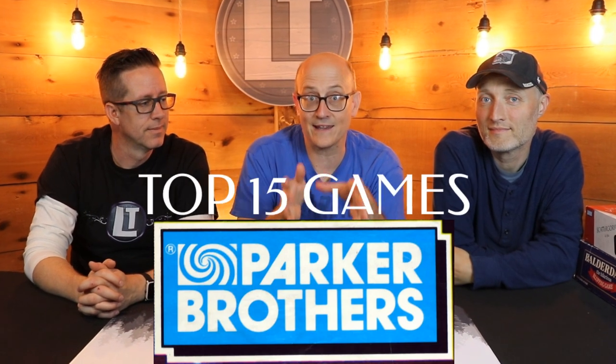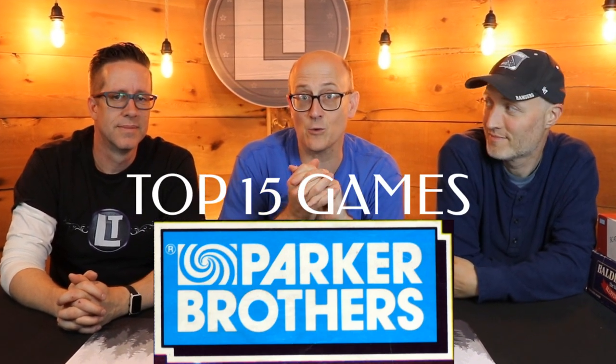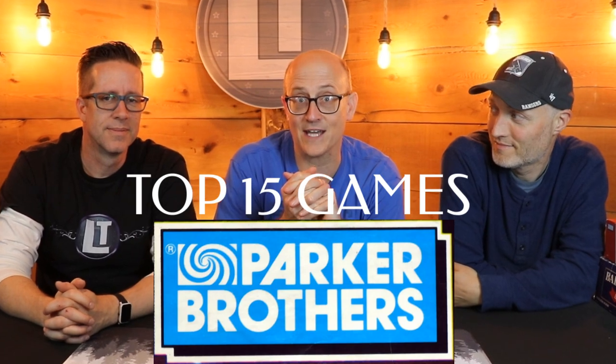Parker Brothers and its history published over 1,800 games, and we've narrowed that list down to our top 15. We're going to show you what those are here today on Legendary Tactics.